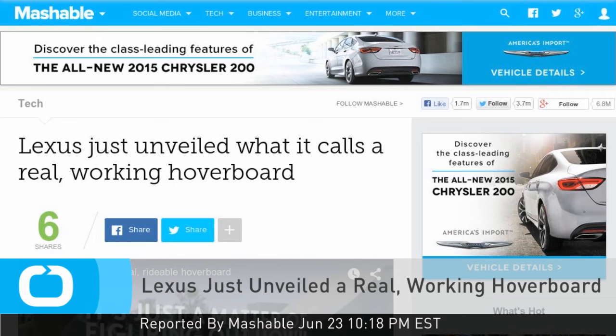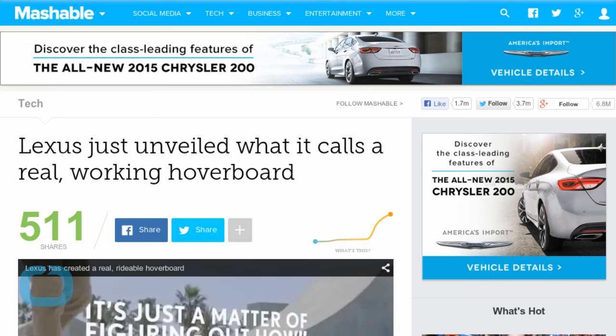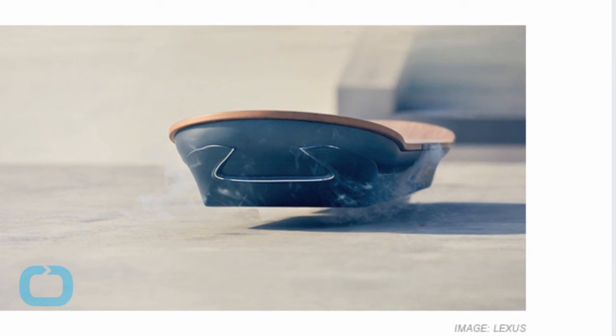Lexus posted a video on Tuesday for a vehicle we have all dreamed about but never thought possible: a real hoverboard. The video, in short, shows the hoverboard, called Slide, hovering above the ground as a skateboarder ditches his traditional board and hops on.